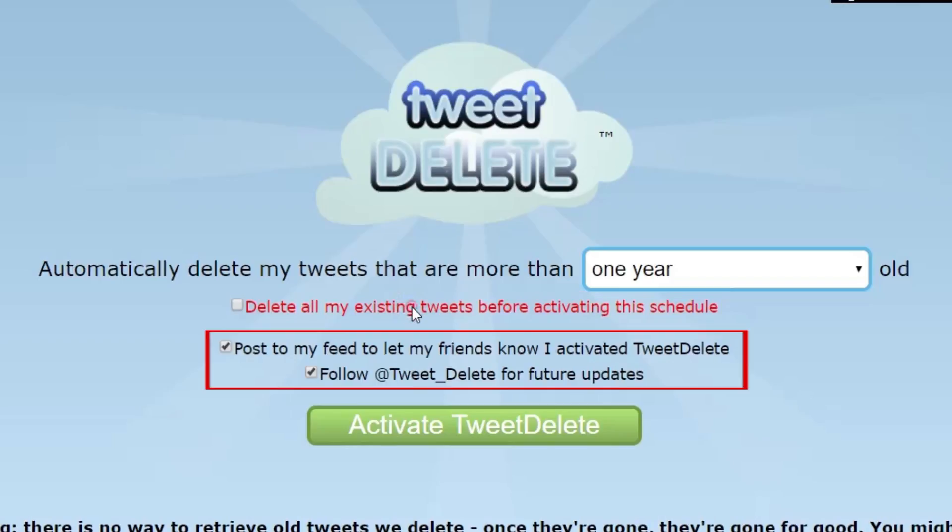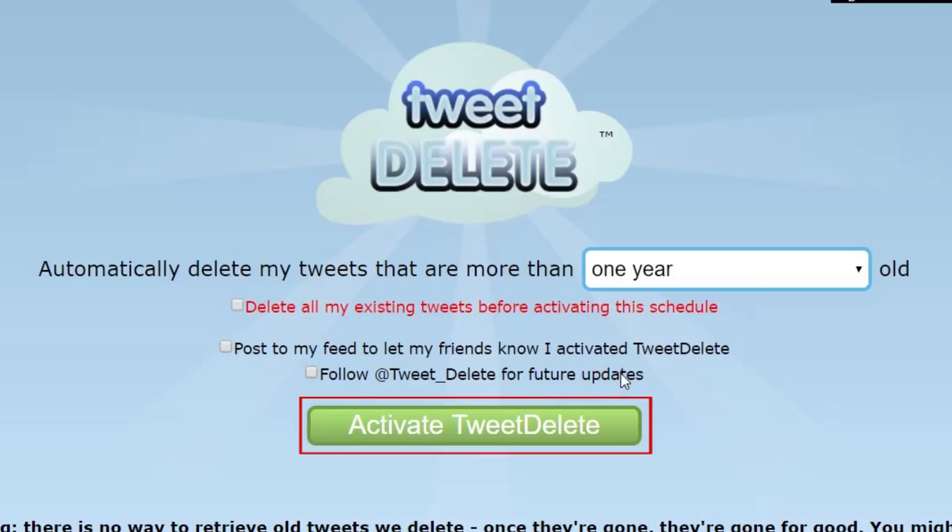Two other options will be automatically selected: "Post to my feed to let my friends know I activated Tweet Delete," and "Follow @TweetDelete for future updates." You can unselect these boxes if you like. When you're done, click Activate Tweet Delete.